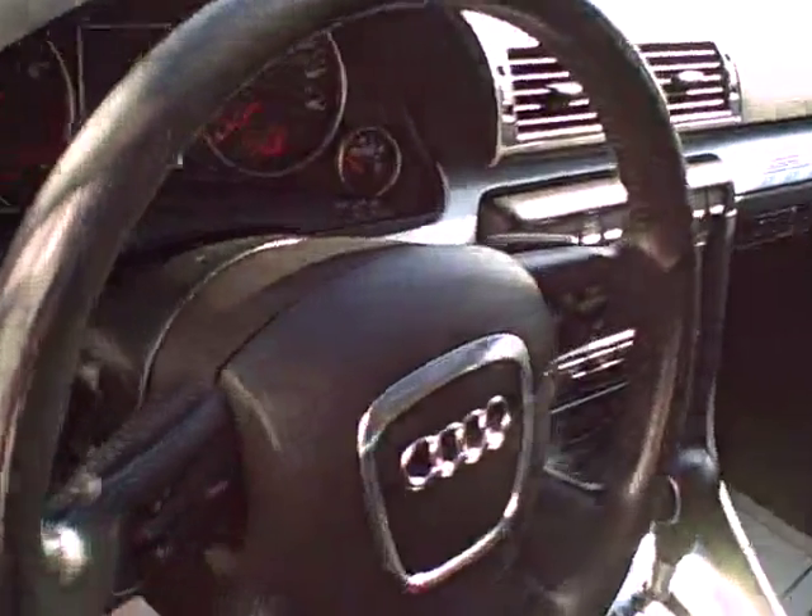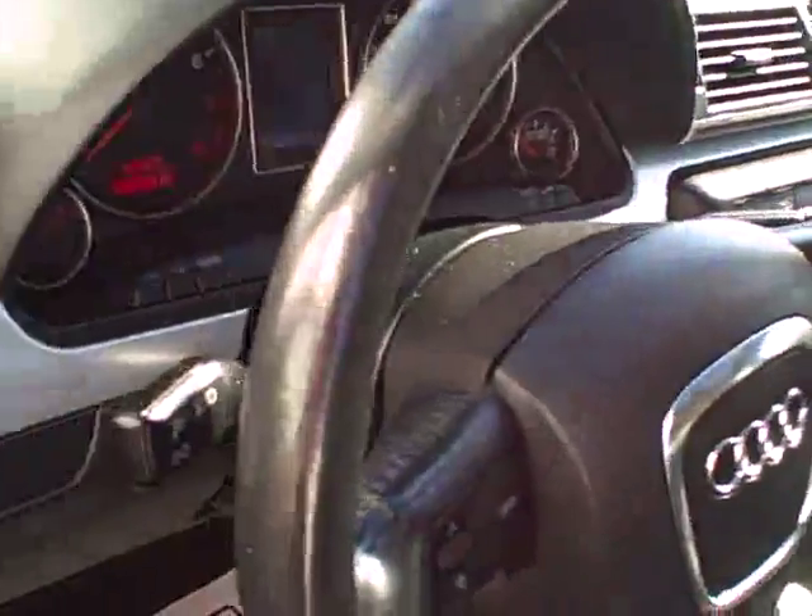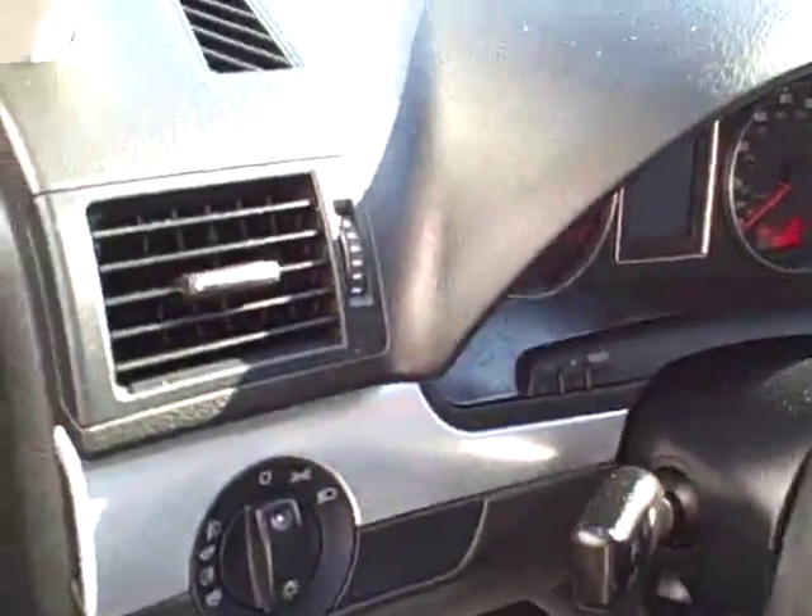Leather steering wheel — control your volume, tuning, even program some phones with the steering wheel. Fog lamps, full power.